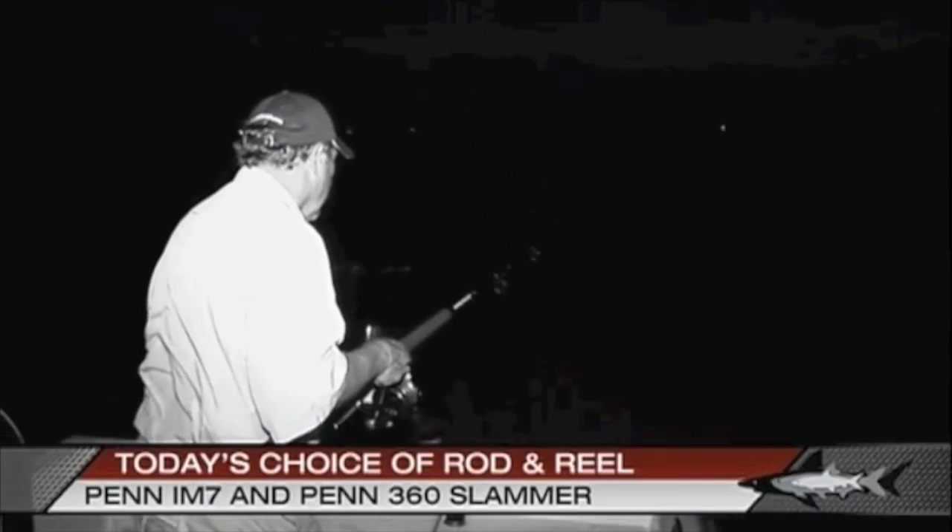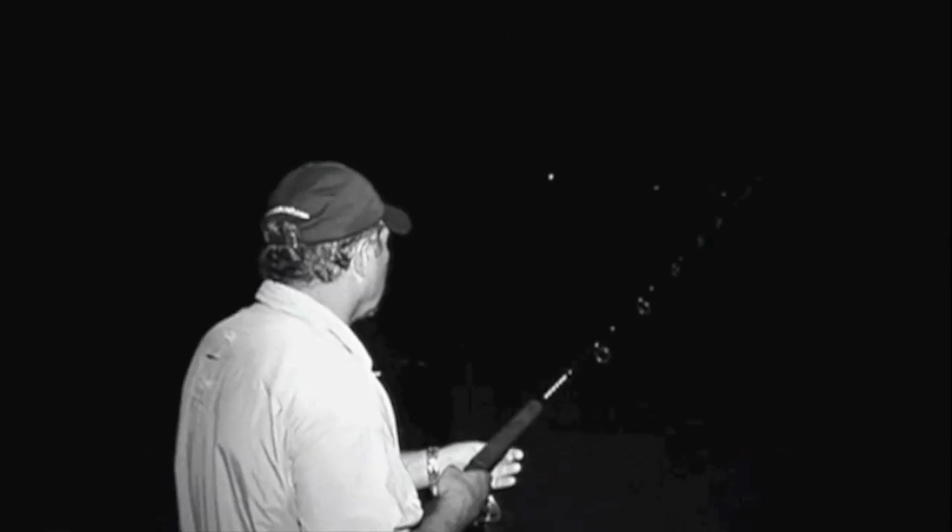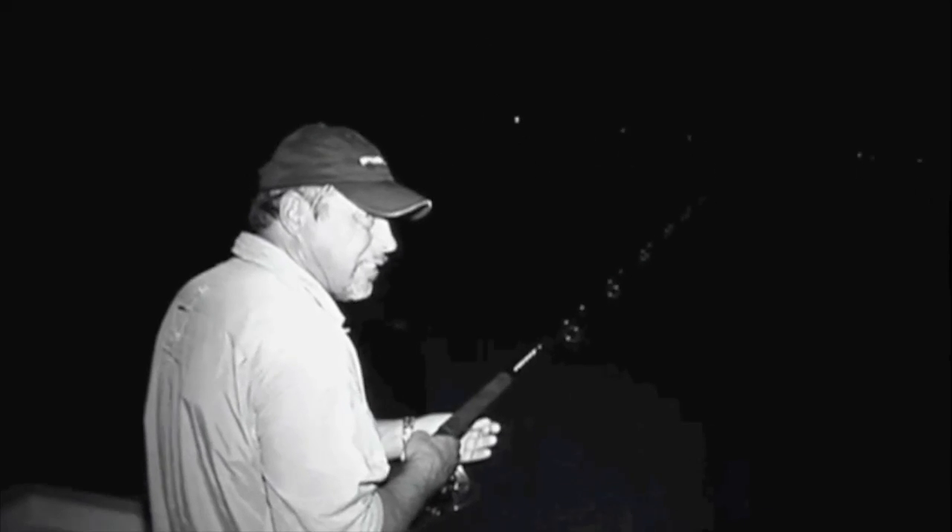The male snook will actually be tickling the female and rubbing against her trying to get the spawn going. You might have one female fish and three or four males all around her right to the boat, almost to the release. That's a beautiful bottom — look at that.